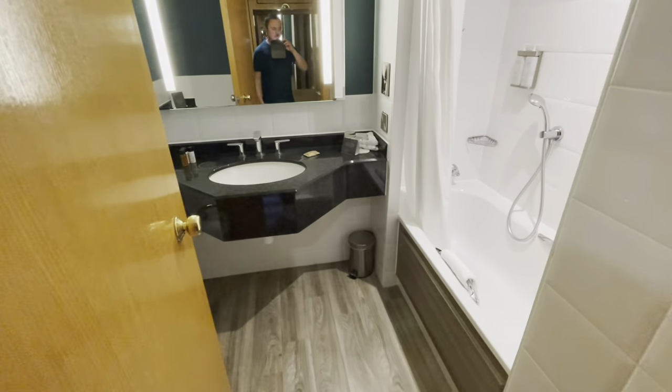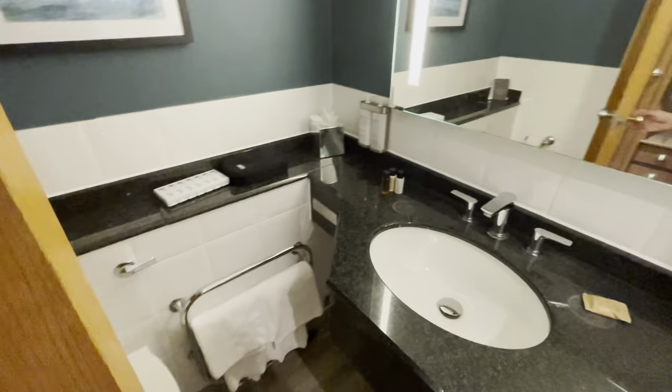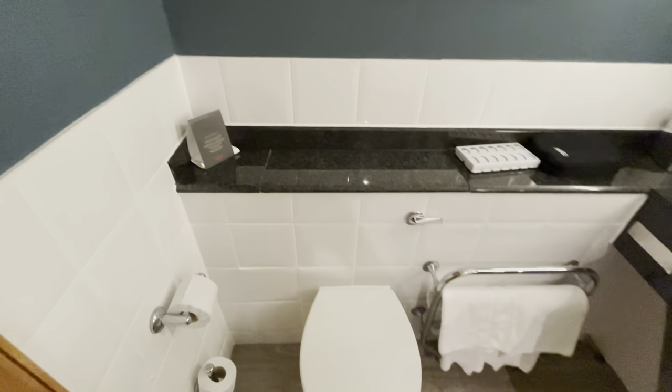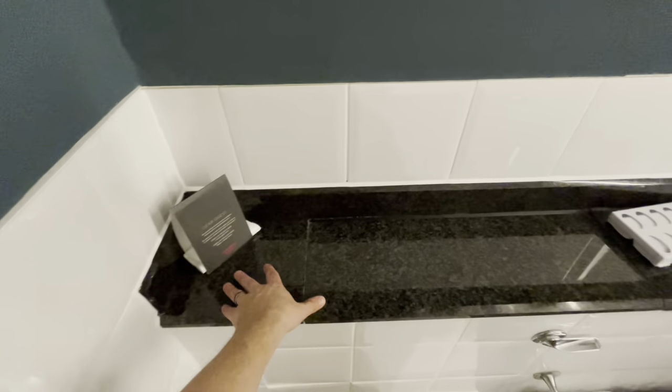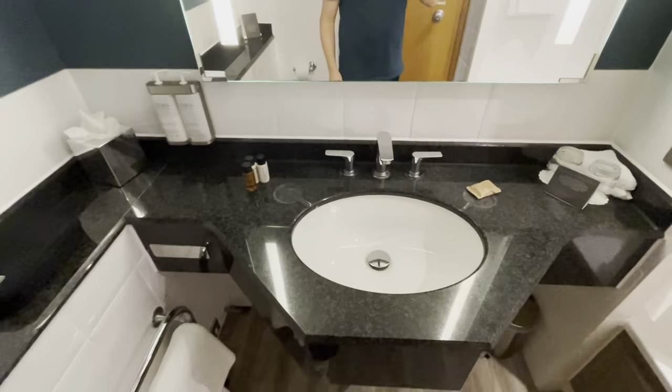Here's the bathroom — standard bathroom. Decent size actually, folks. Not bad. There is your toilet. I do like that there is a shelf that runs all the way around this bathroom — so plenty of space for your toiletries.